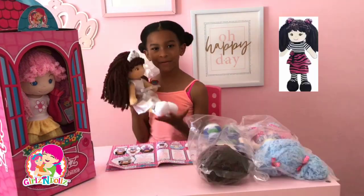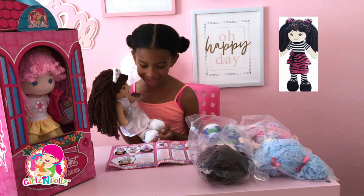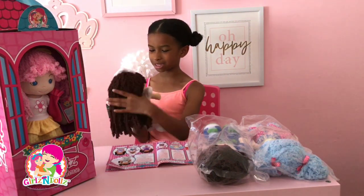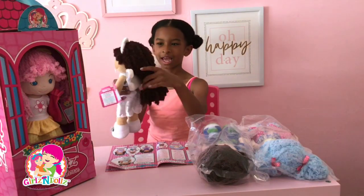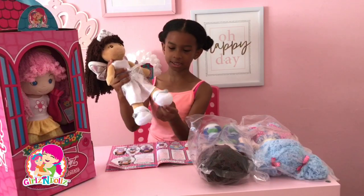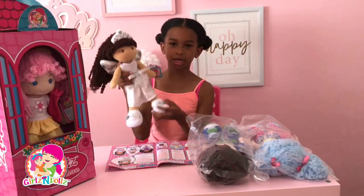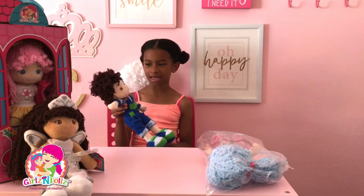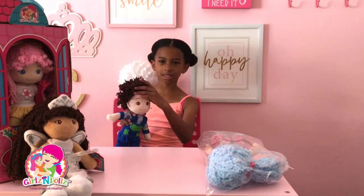Her fashion style is cute and trendy, her favorite color is white, and I really like her nice soft brown hair — it's really cute. I really like her outfit and she has these cute gray roses on her shoes. Now I really like Cedric because I think he has this cute curly hair — it's so soft.